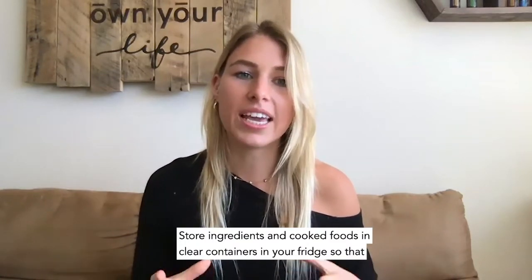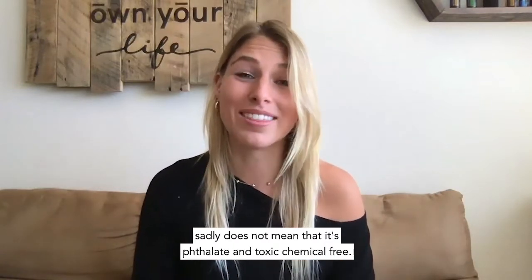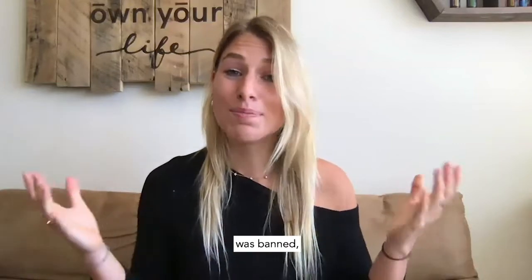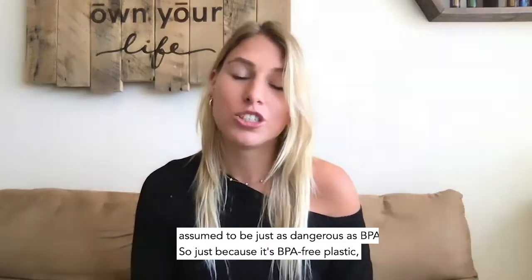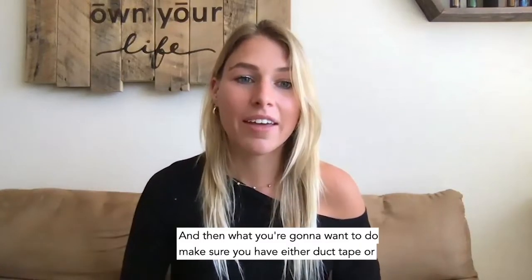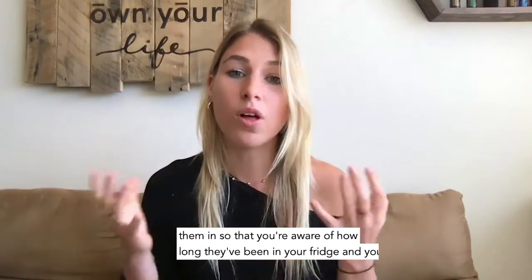Store ingredients and cooked foods in clear containers in your fridge so you can easily identify what's inside — ideally glass or BPA-free plastic. Just because something is BPA-free does not mean it's phthalate and toxic chemical-free. BPA was banned, but it was replaced with a very similar chemical structure that's just different enough to not be considered banned, but is assumed to be just as dangerous. So glass if you can. Make sure you have either duct tape or a label maker to label items with what's inside and the date you put them in.